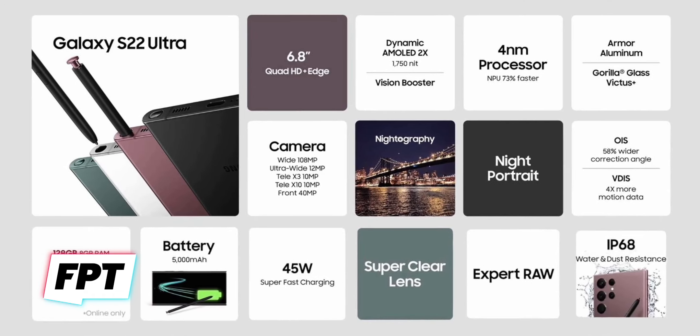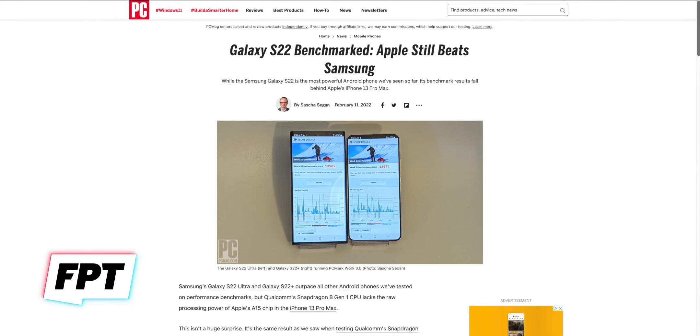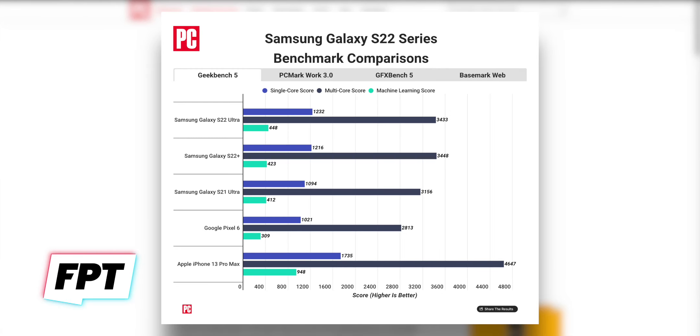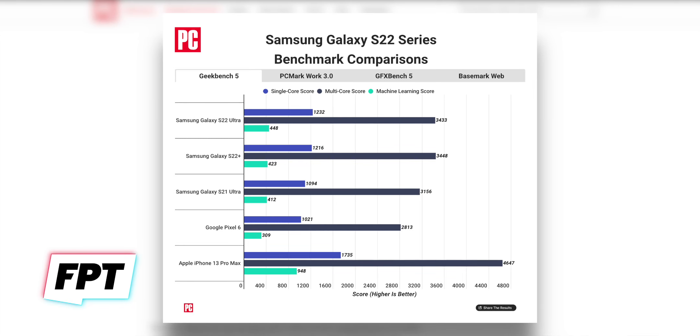The Galaxy S22 Ultra — you've seen it, it has higher specs than any other phone on the market right now. And it got absolutely smashed by the iPhone 13 in benchmarks. PCMag ran Samsung's Galaxy S22 Ultra against the iPhone 13 Pro Max in Geekbench 5, and that Snapdragon 8 Gen 1 processor is not quite what we had hoped. The Galaxy S22 Ultra scored a single-core score of 1232, while the iPhone 13 Pro Max scored a 1735. In multi-core, the S22 Ultra landed a 3433 and the iPhone 13 Pro Max hit 4647. Keep in mind, that iPhone 13 came out last year.